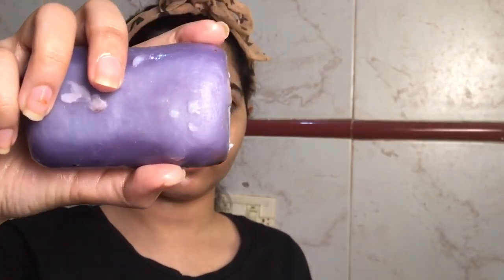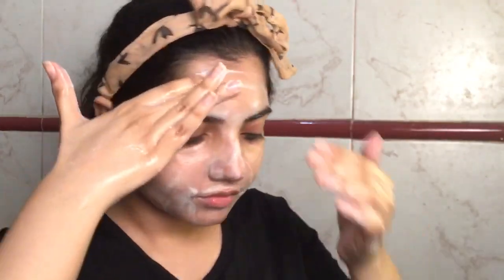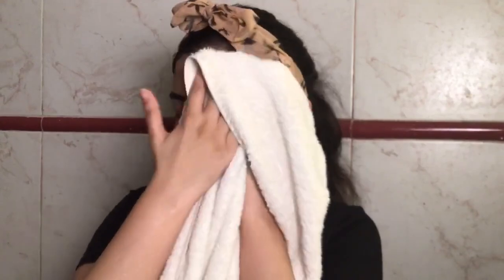Then I wash my face using Body Care Essentials lavender soap bar — it's so good, it's organic and natural — and then pat dry my face with a towel.